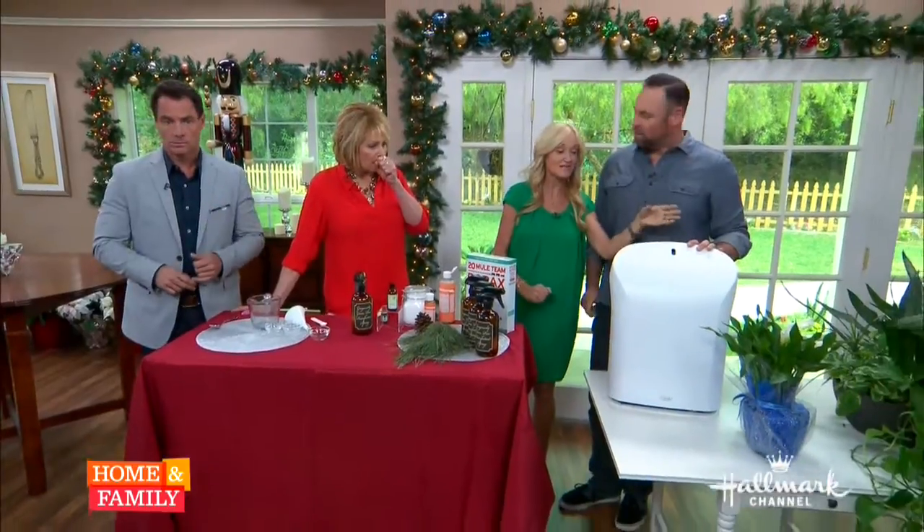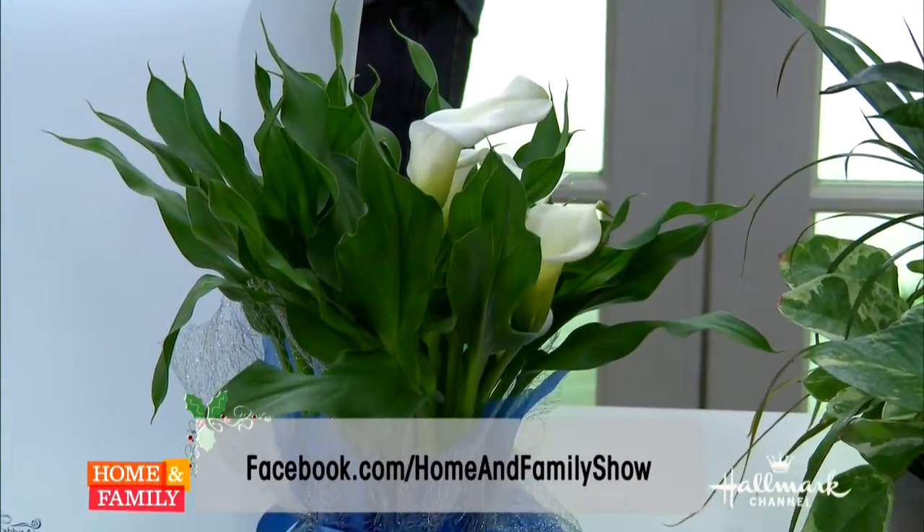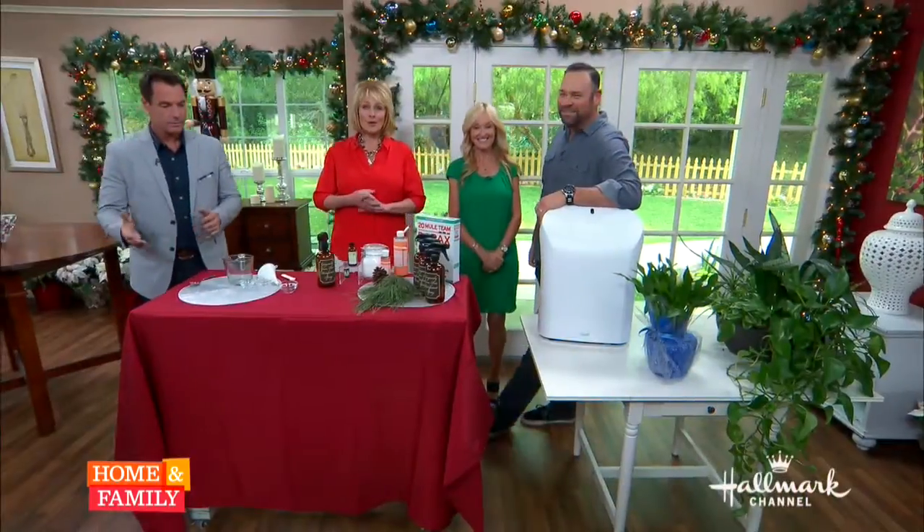Household plants, particularly, are amazing for purifying the air in your home. Go to Facebook because Matt and I are going to be showing you all about them and what they do. To get the Pine Cleaner recipe, you can go to our website, and for more information from Sophie and Matt, please visit their websites.